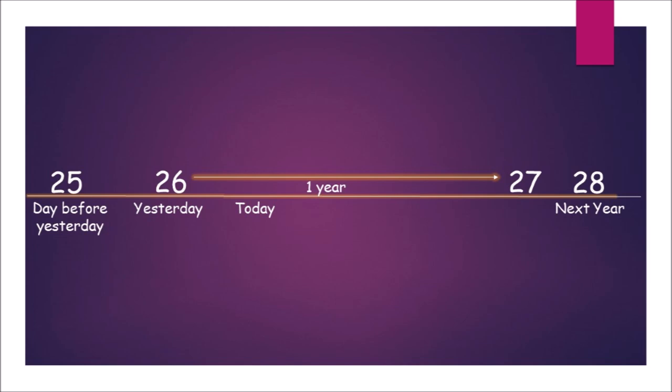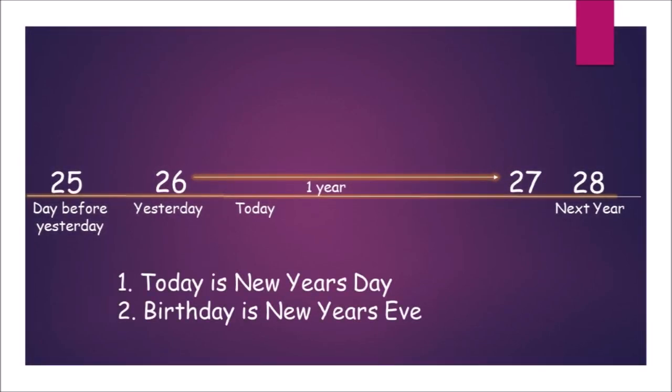The only way this works out is if today is New Year's Day, and his birthday is actually on New Year's Eve.